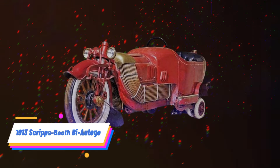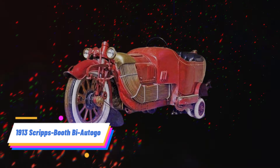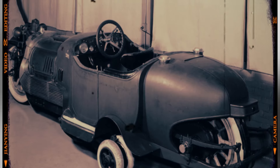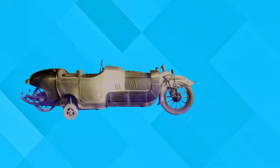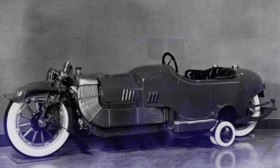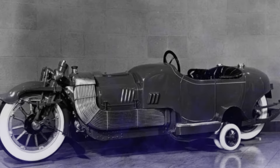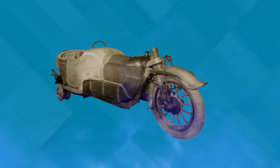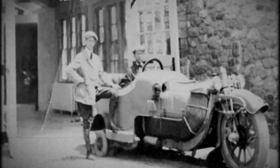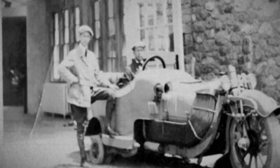Number 2: 1913 Scripps Booth by AutoGo. The 1913 Scripps Booth by AutoGo stands out as a peculiar and unconventional vehicle from the early 20th century. Featuring two front ends and a motorcycle-like rear, it challenged traditional automotive design norms. The Buy AutoGo's distinctive appearance may have captured attention, but it failed to resonate with most consumers due to its impracticality and unusual handling characteristics.